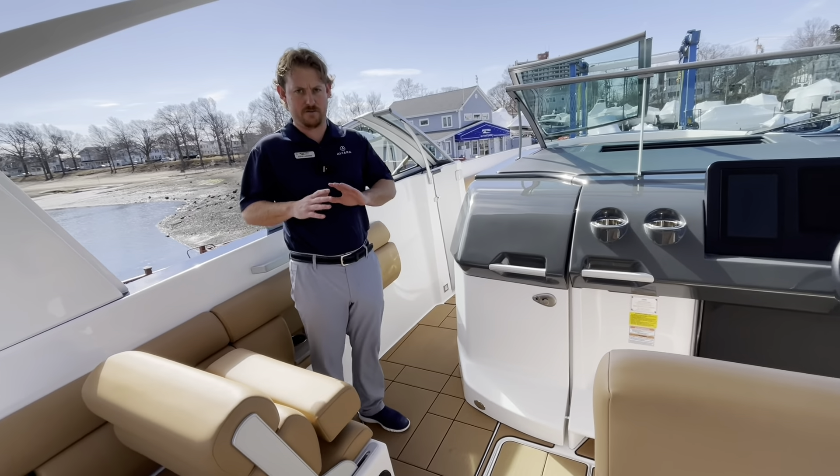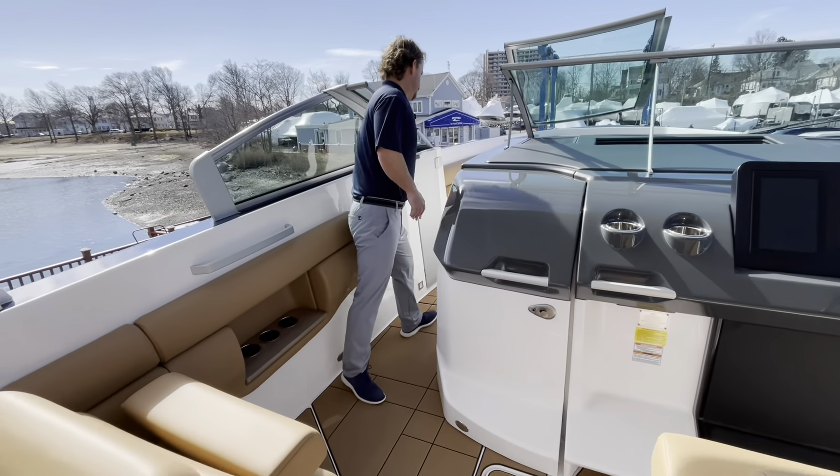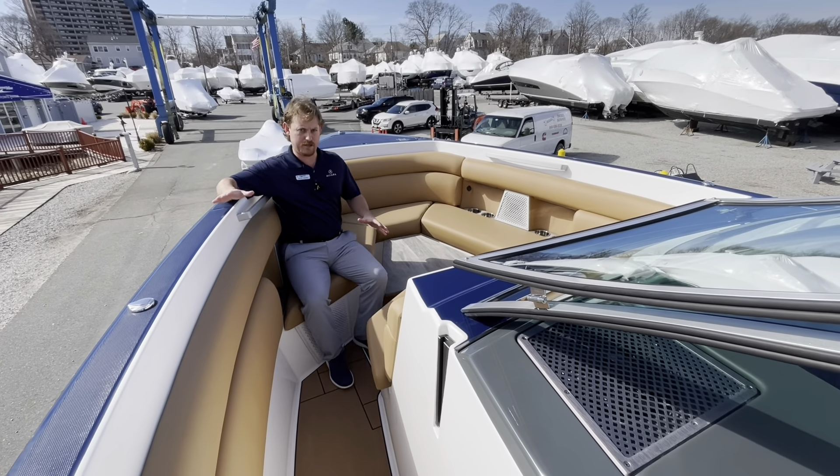This boat is definitely designed for saltwater use. As you notice the depth, especially into the bow — this isn't your traditional lake bow rider that's a crossover. This was genuinely built for offshore use. Very deep.